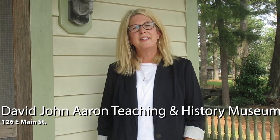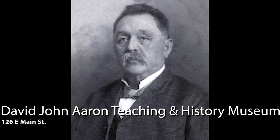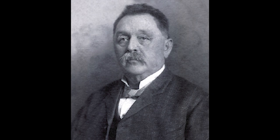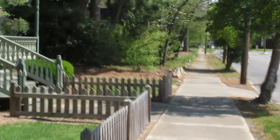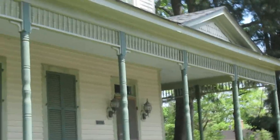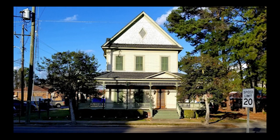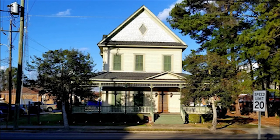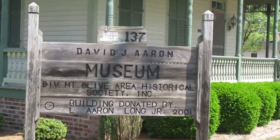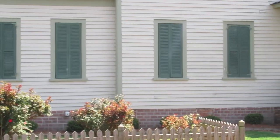This beautiful Queen Anne was built in 1900 and was occupied by Dr. Leonard Aaron, son of David John Aaron. David lived in Mount Olive between 1881 and 1910 and published the town's first newspaper called the Telegram. You may remember him as he also owned Aaron's Pharmacy that we visited earlier. He was our first resident to be elected to the North Carolina General Assembly. In 2001, when the house was being considered for demolition, the Mount Olive Area Historical Society secured a 99-year lease. The museum opened in 2007 as a subsidiary of the Historical Society and is staffed by volunteers, open the second Sunday of each month and by appointment.